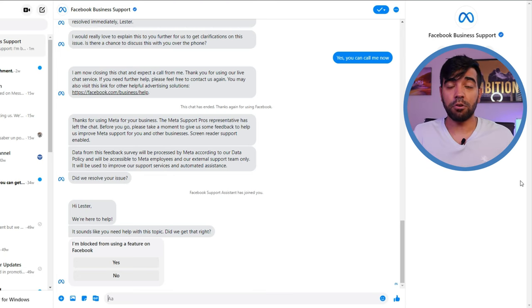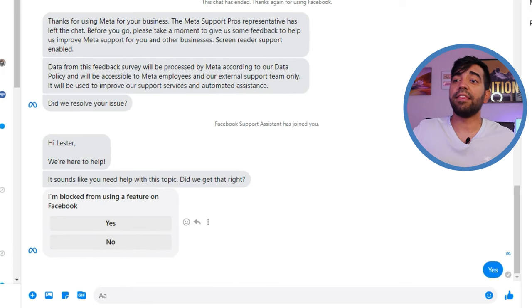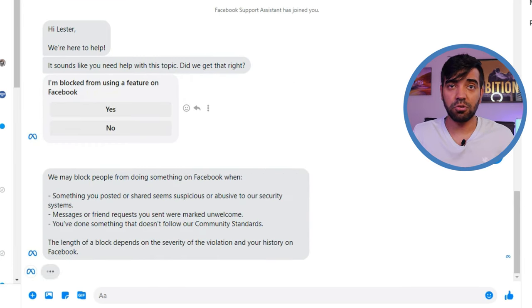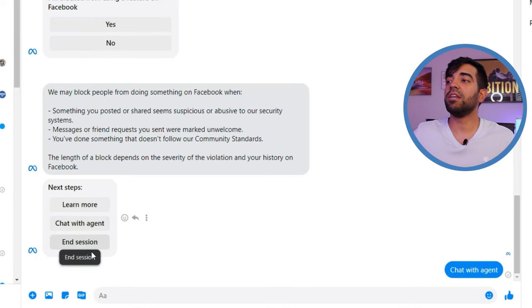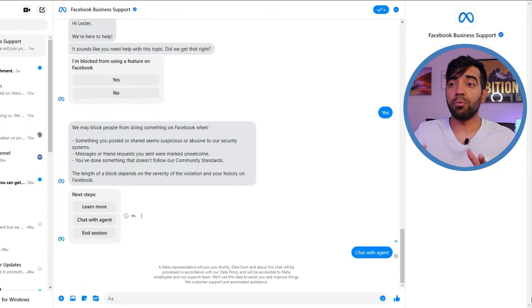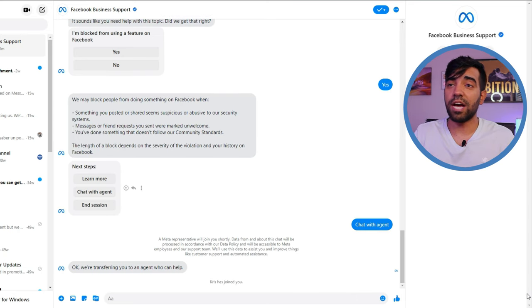Then you get to talk to a bot first — you don't talk to a person right away. You simply select 'Yes' to confirm the issue you're having, and then the bot gives you an additional option. This is where you select 'Chat with Agent.' Once you click on that, Facebook assigns you a rep from which you can explain exactly what issues and problems you're having. Someone has been assigned to me and now I can talk to them.